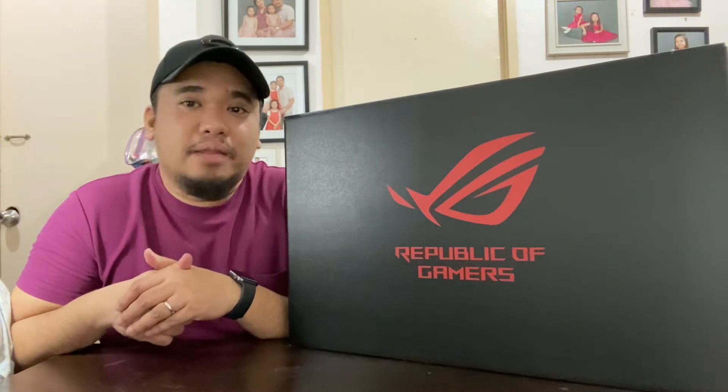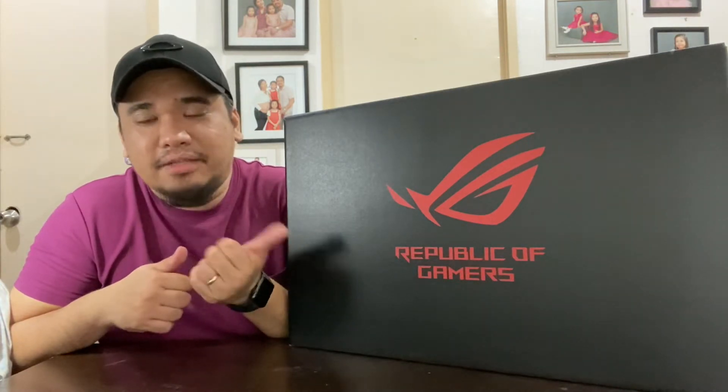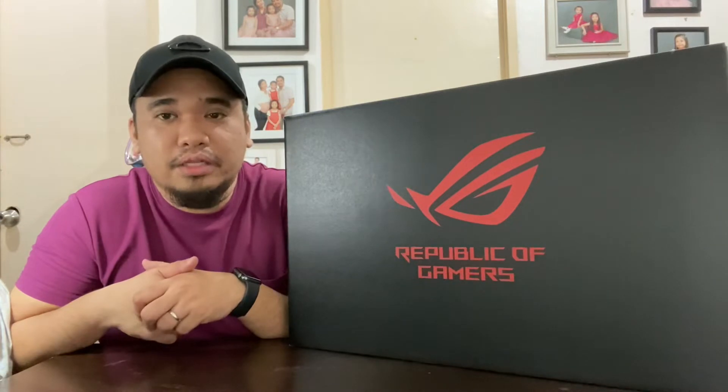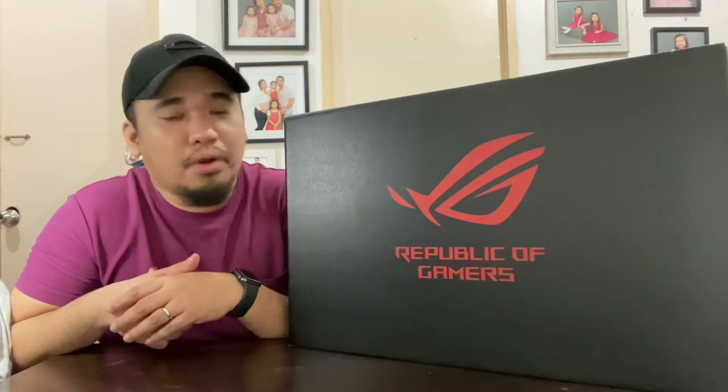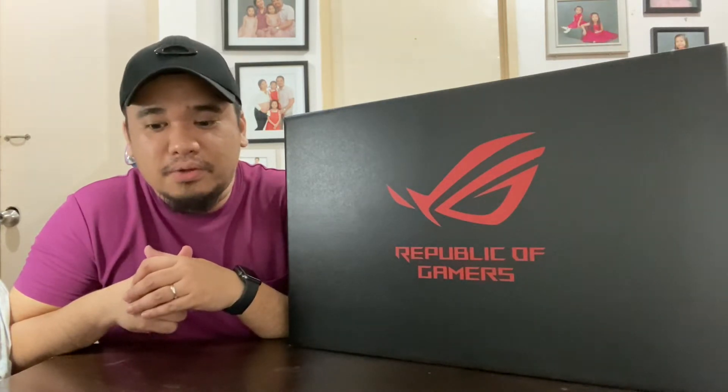Without further ado, let's go ahead and unbox this one. The total price is 59,995 pesos, but if you purchase by cash there's a cash discount. I also got a few freebies from Sir Chris. It currently has 8 gigs of RAM and I plan to upgrade soon with an additional 8 more gigs, making it 16 gigs total. It's a very nice gaming laptop and one of the best budget ROG options out there.